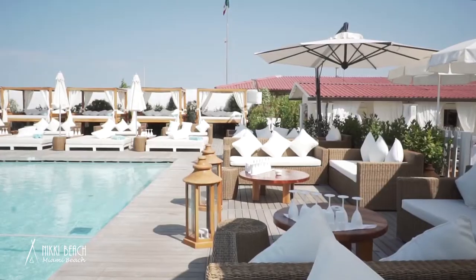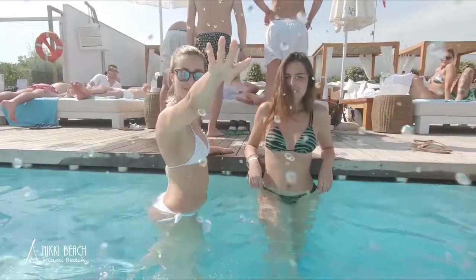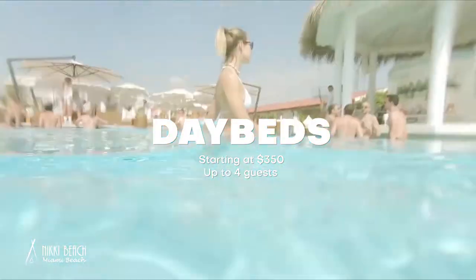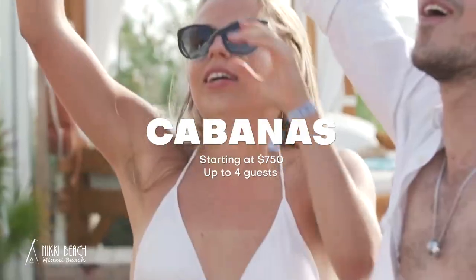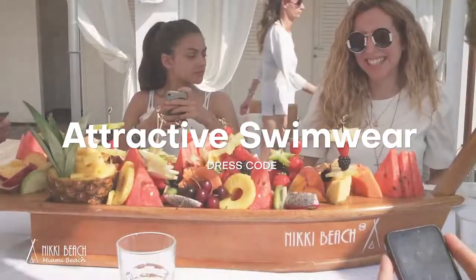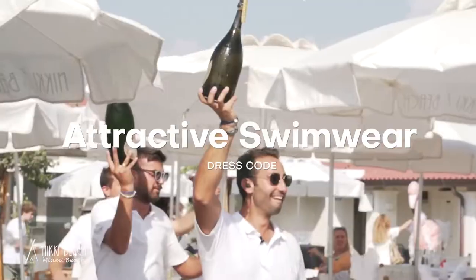Nikki Beach also contains an award-winning restaurant. It's one of the hotspots in Miami and super in demand, so if you want to come here you're going to need to book early. To enjoy the day club you'll want to book some beds or a cabana, and for the night club you'll need bottle service. Day beds cost around $350 minimum for four people including tip and taxes, and cabanas are available at a minimum of $750. VIP table prices depend on the number of guests and the event. Nikki Beach enforces an upscale beach chic dress code and is known for not allowing entry for those not adhering to it.